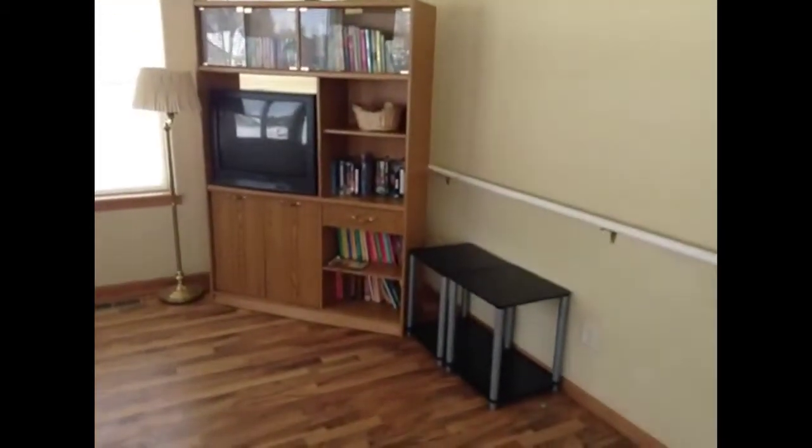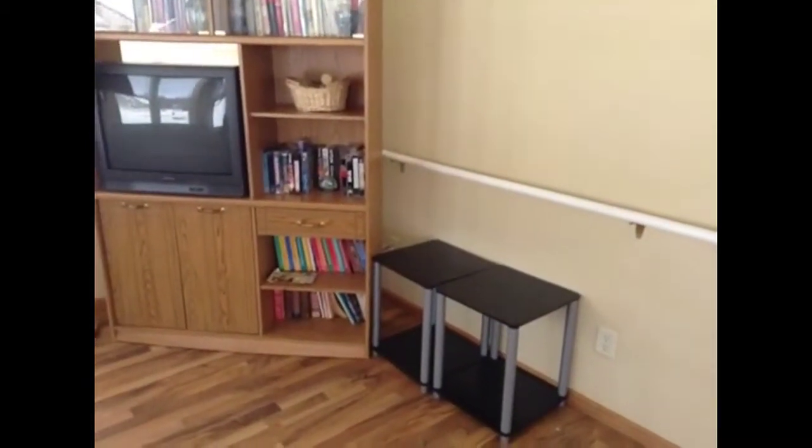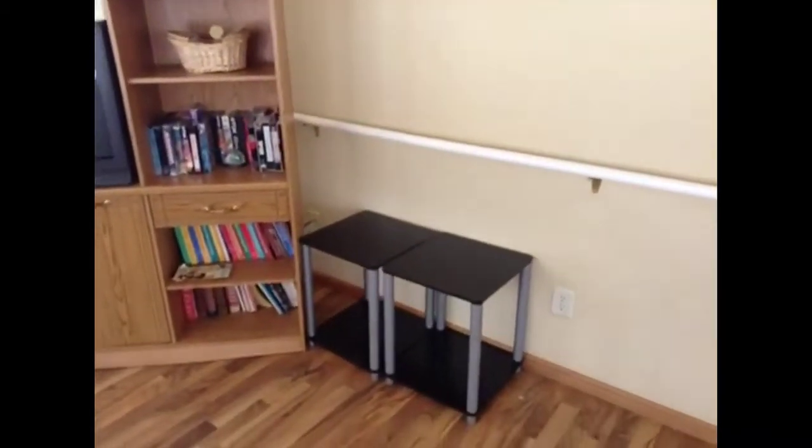Next to the TV stand is a chair. Tables. Little tables.